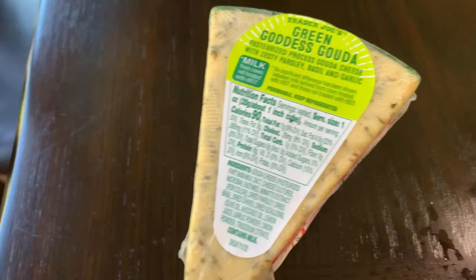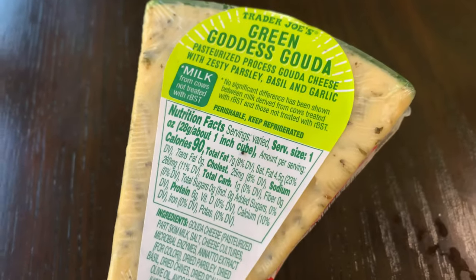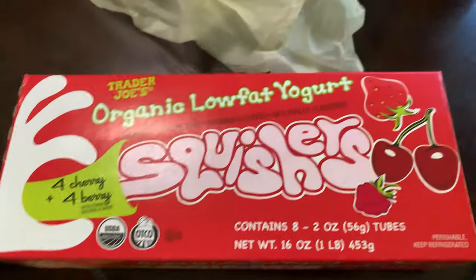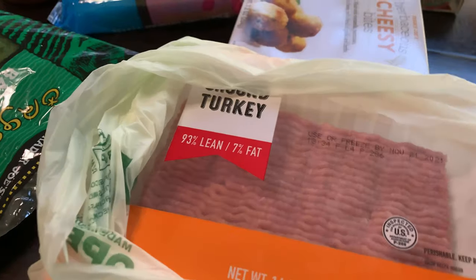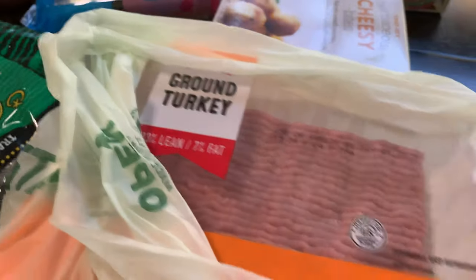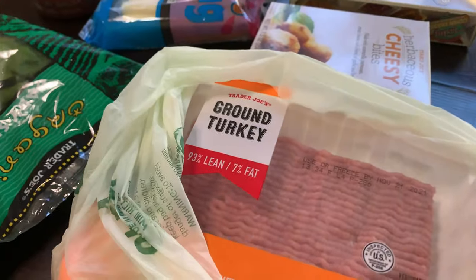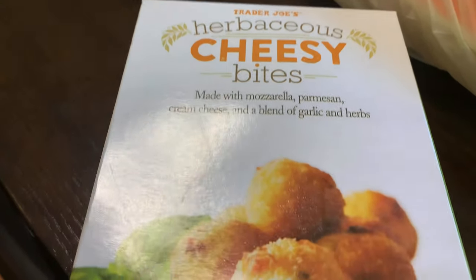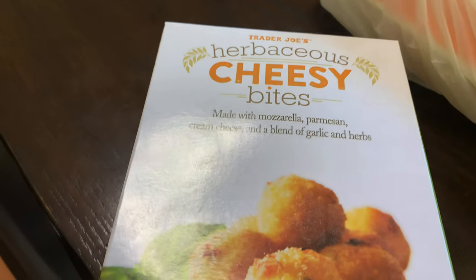I got this green goddess cheese — I've never tried this, we're gonna try this in the taste test. I got these little squishers, cherry and berry. I got this ice cream which is melting — it's the JoJo ice cream, the peppermint, it looks really good. I got two ground turkeys, I go through a lot of ground turkey so I got two. This one's $9.37. I got these — they are herbaceous cheese bites — they look really good because I love cheese, we're gonna try this in the taste test also.